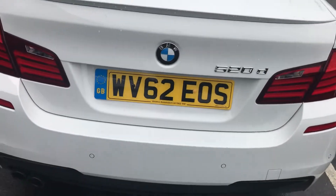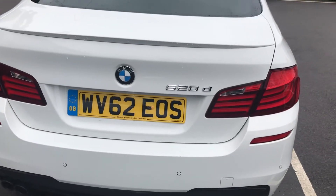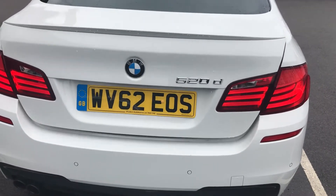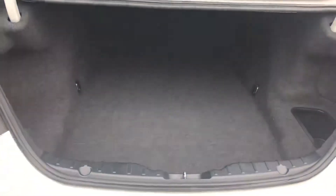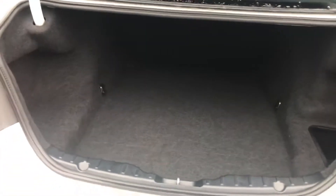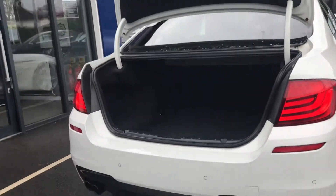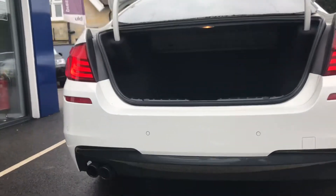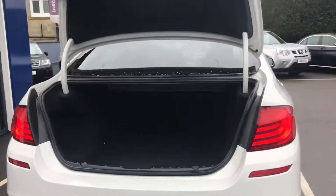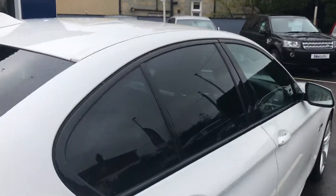We'll just show you the size of the boot now. Up that pops — there we go. Plenty of depth, loads of space, a really decent-sized boot in these executive saloons. You can also see the rear parking sensors and a nice twin exhaust system at the back.